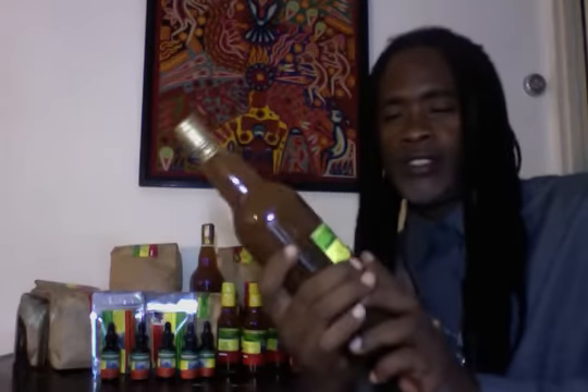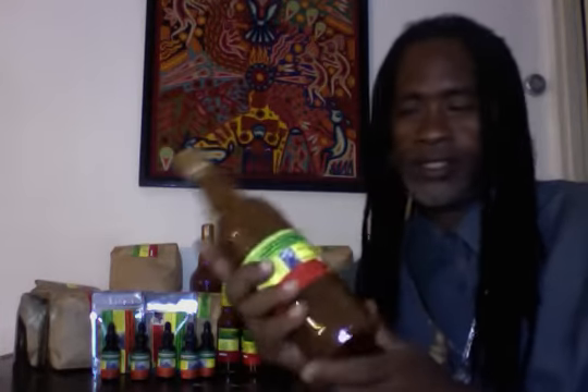In Jamaica, we ferment it — we call it cure — because it ferments for two to three months or even more. After you boil it, you ferment it in a big container. You don't put any chemicals in it; it's organic. You put your molasses, your honey, your brown Jamaican sugar, and you ferment it. Then you strain it off and start to consume it.